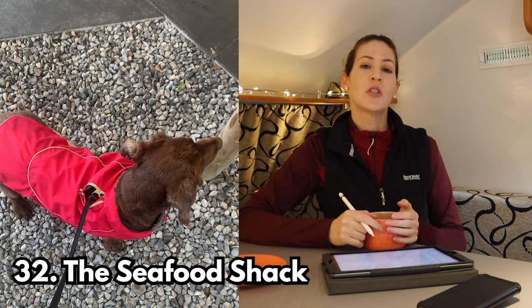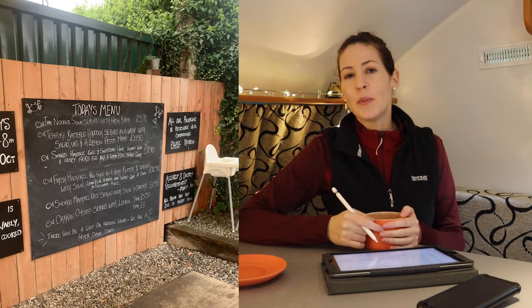Stop number thirty-two is the Seafood Shack in Ullapool. I absolutely love this place. The menu changes daily because they cook whatever they catch, so the seafood is always fresh, very good value, and just super tasty.